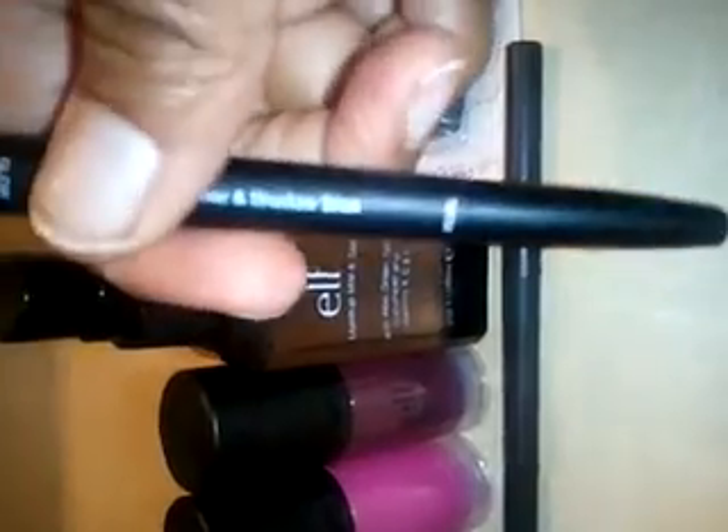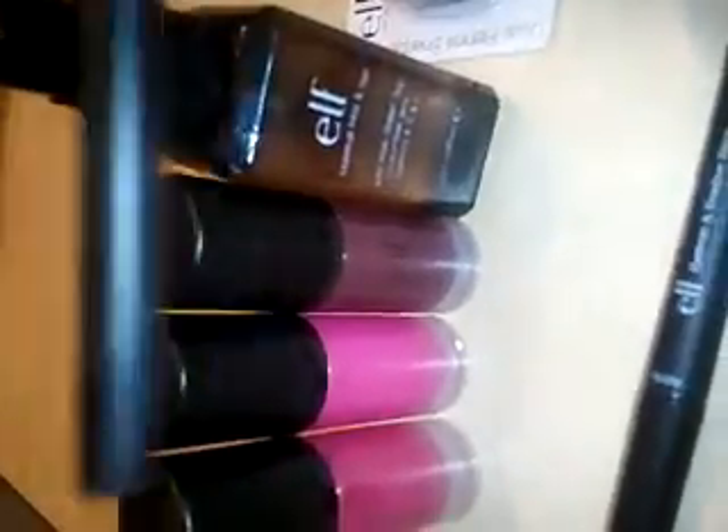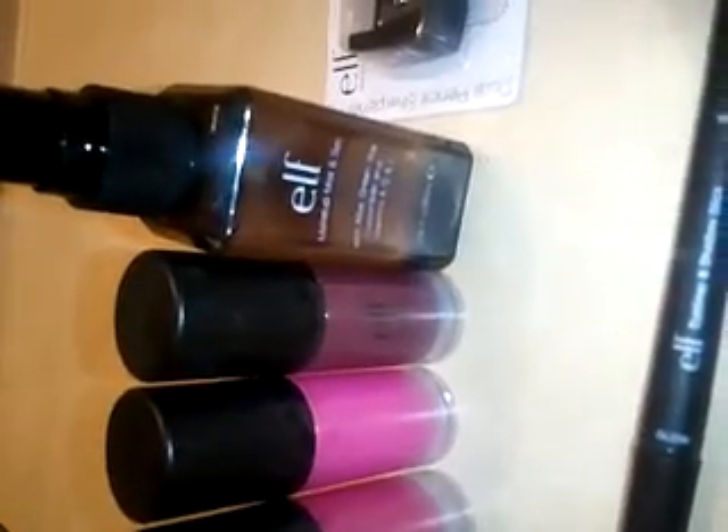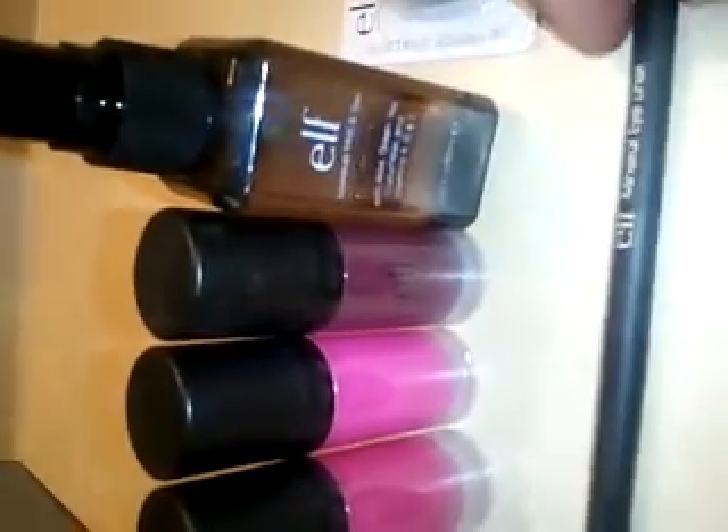The second product that I purchased was the Elf Eyeliner and Eyeshadow Duo. The bottom color is Glow and the top part, which is the liner, it's in Pearl. The next item that I purchased was the Elf Mineral Eyeliner. This liner is in black and I actually like this. It's not bad at all.